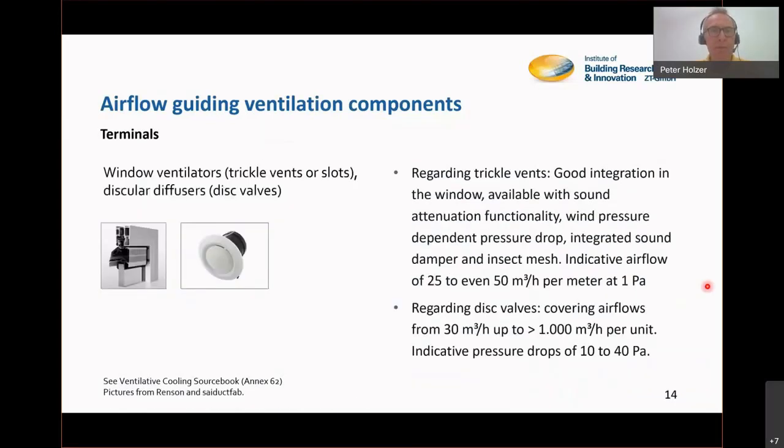Other airflow guiding components are terminals — the passive ones like window ventilators; Ransom has a number in its program. In active ventilation systems, the circular diffusers are a very common part. One pascal is a good idea for passive design, whereas in active home ventilation systems, components are usually designed for a pressure drop of 10 to 40 pascal — a factor of ten difference. This is why we love the passive system: they need no energy but must manage with very low pressure drops.